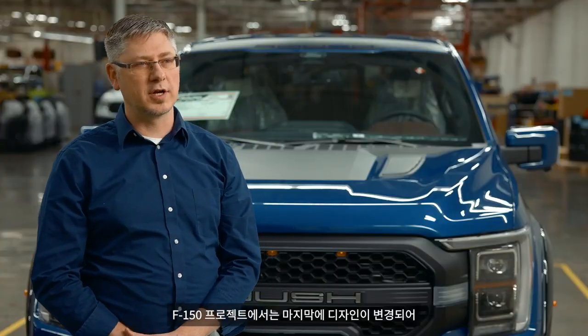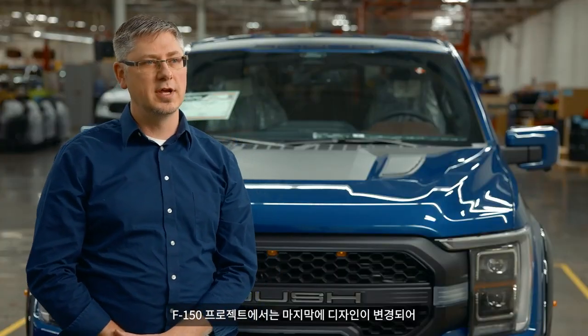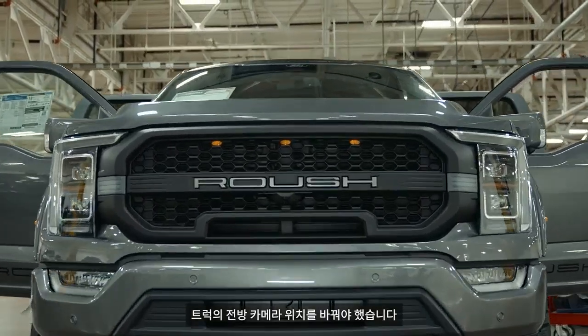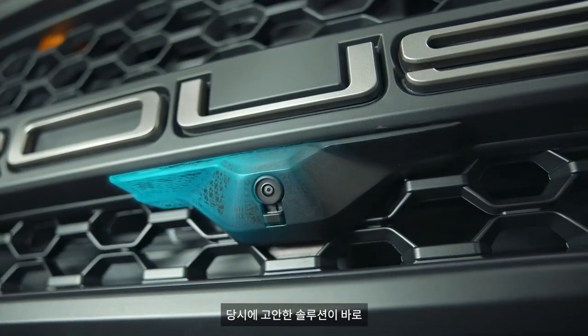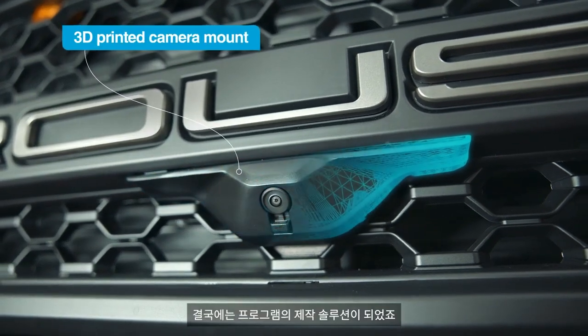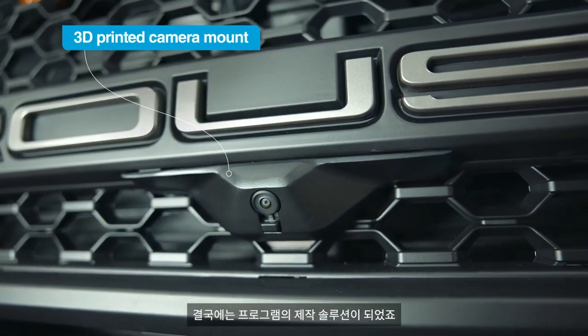On the F-150 project, we had a late design change that we had to pivot very quickly on. We had to reposition the front camera on the trucks, and in doing so, the solution that we came up with and thought we could mock up and try actually ended up being our production solution for the program.